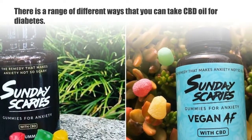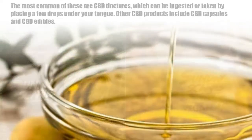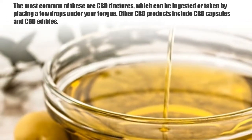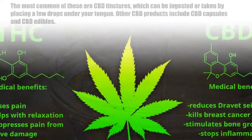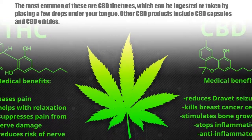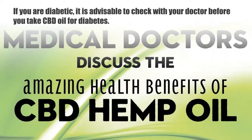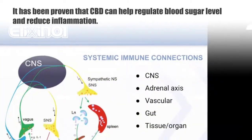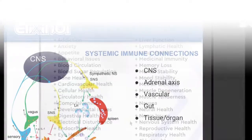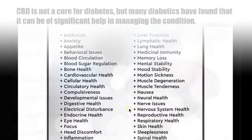There are a range of different ways that you can take CBD oil for diabetes. The most common are CBD tinctures, which can be ingested or taken by placing a few drops under your tongue. Other CBD products include CBD capsules and CBD edibles. If you are diabetic, it is advisable to check with your doctor before you take CBD oil for diabetes.